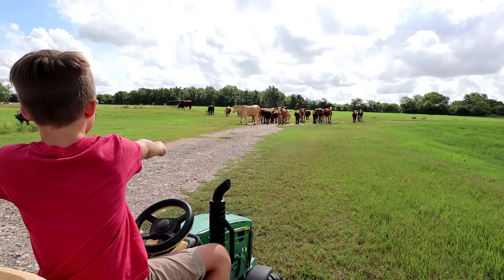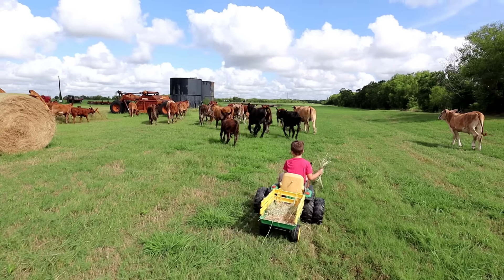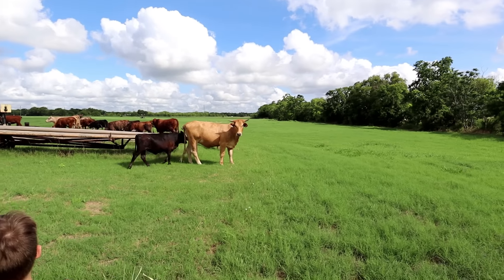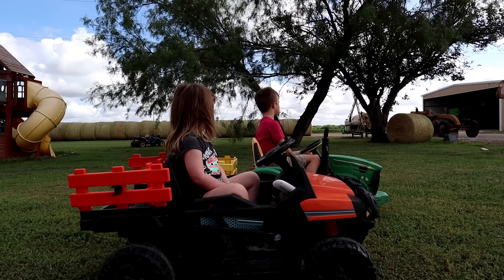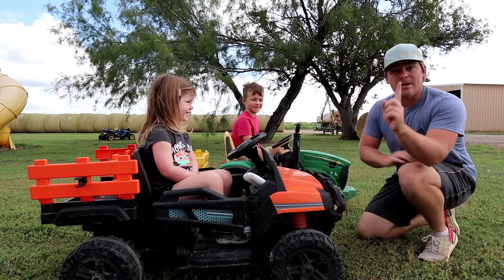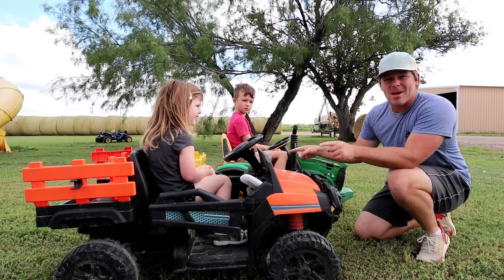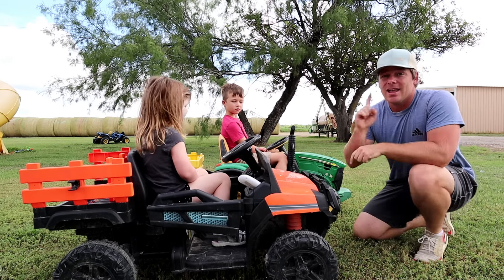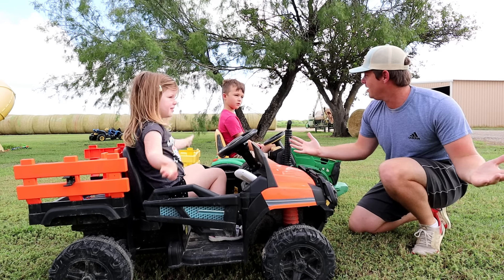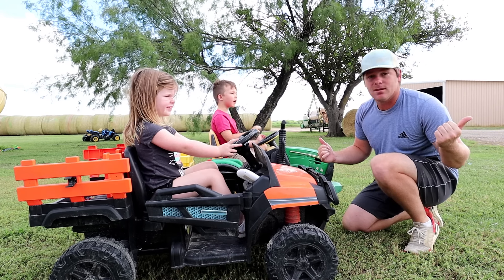Come here cows! Come get some hay! Look at that one, he's looking at you. Guys, there's a bunch of cows on our property and we need to get rid of them, okay? So we're gonna gather up some hay, put it in the back of Hudson's and Holly's tractor, and see if we can lure all the cows away. There's like 20 of them! Can y'all help me? Yeah! So let's go grab some hay and see if we can get rid of them. Come on!